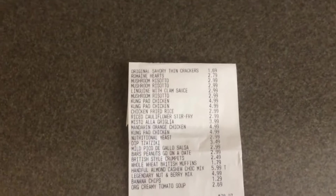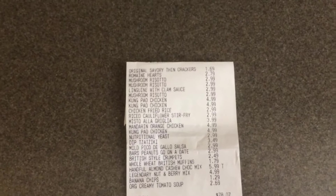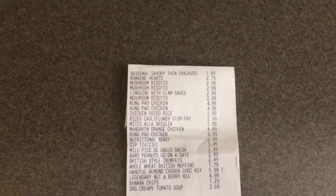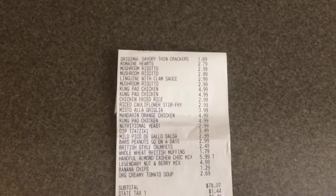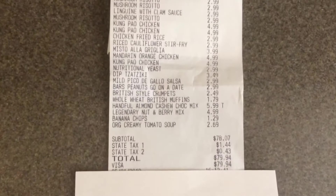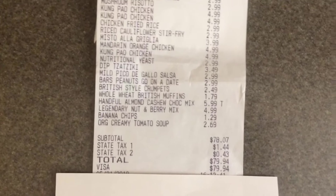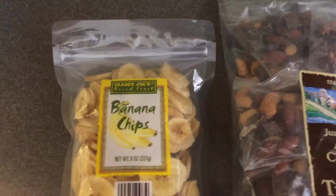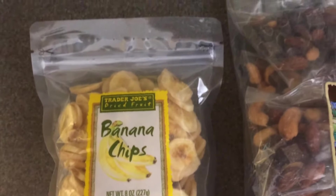Hey everyone, this is Bargain Spotter. Yesterday, which was the last day of May, May 31st, I went to Trader Joe's and I'm going to show you what I got. My total yesterday after tax was $79.94.